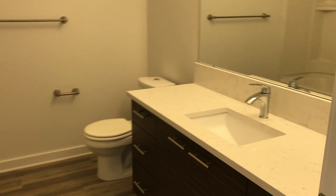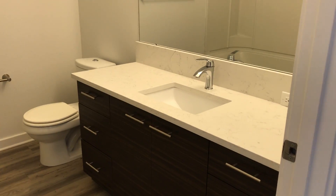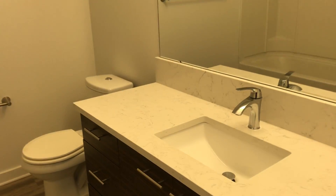Here is unit A430. This is one of our renovated one-bedroom, one-bathroom, 617 square feet.